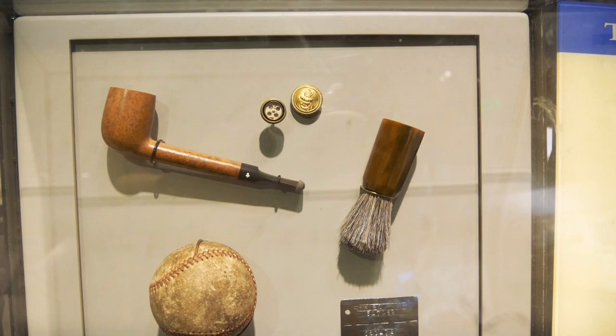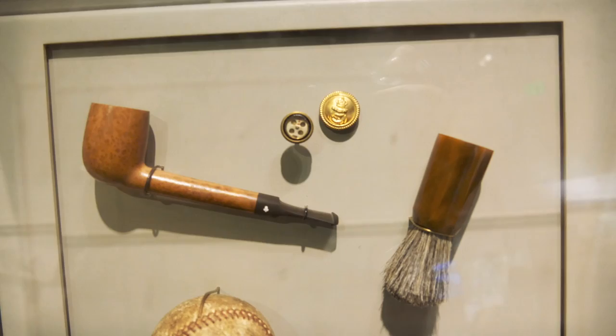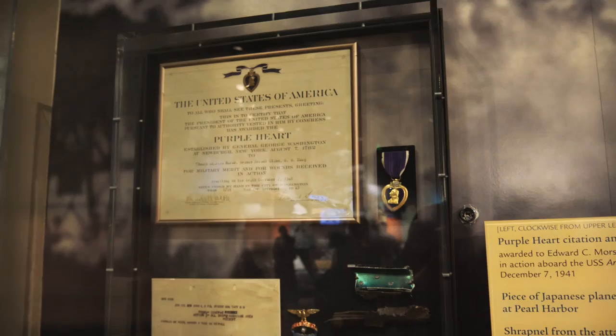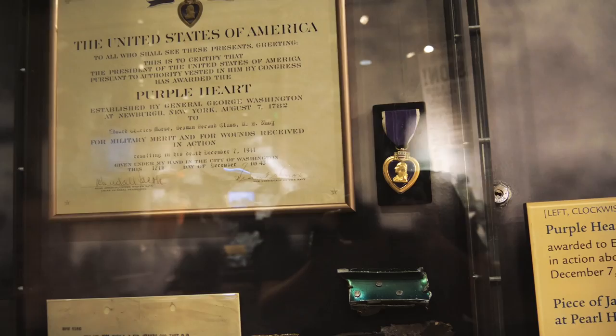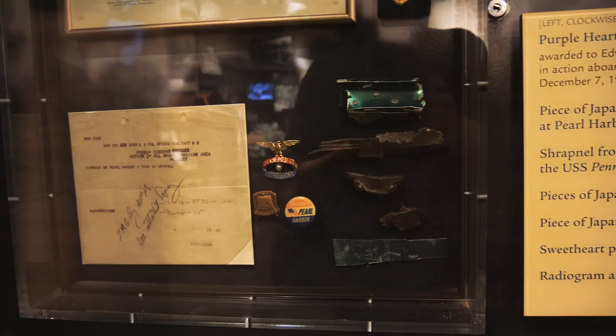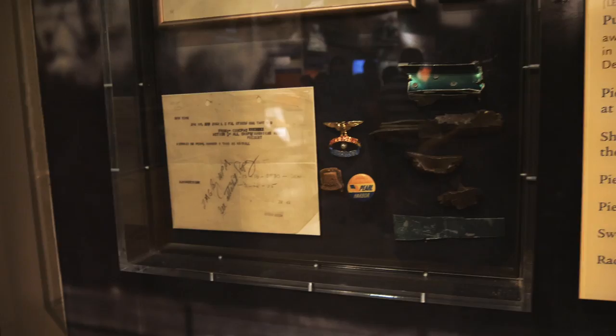These are items created by prisoners of war. Here's a pipe that had a compass concealed in it, and then a shaving brush and a baseball — they look normal enough, but they also had little hidden compartments. This is a Purple Heart given posthumously to a man named Edward Morse, who was killed on the Arizona during the Pearl Harbor attack. And there are a few odds and ends from Pearl Harbor, like pieces of Japanese bombs and a Japanese plane. This is the radiogram that announced the air raid.